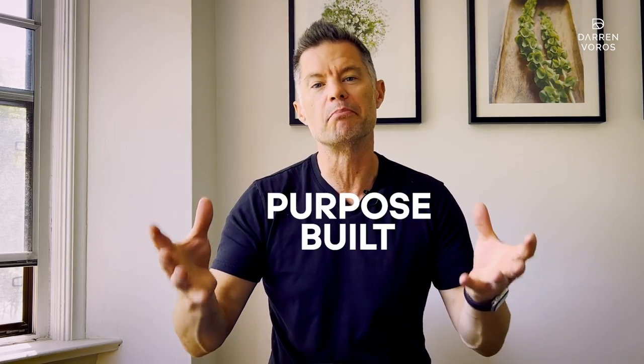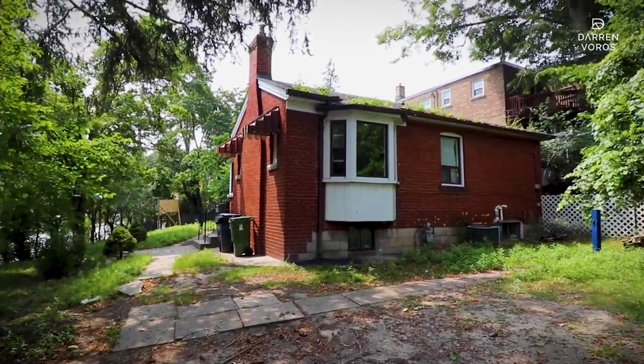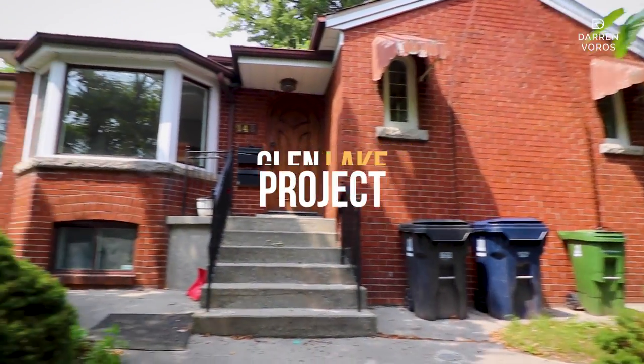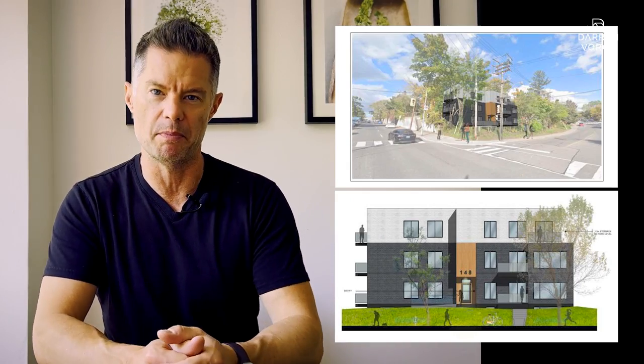Are you interested in creating a purpose-built rental property? Perhaps taking a single-family dwelling, tearing it down to the ground, and rebuilding a boutique apartment building? If the answer is yes, you're going to want to check out this video and this series of videos on our Glen Lake project, where we're going to take this single-family dwelling, tear it down, and rebuild it as a purpose-built 10-unit apartment building.